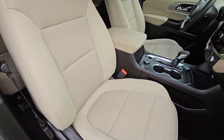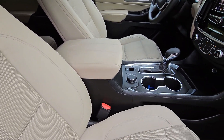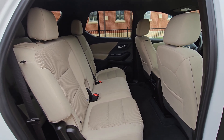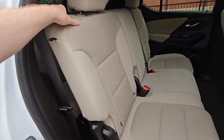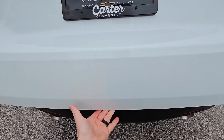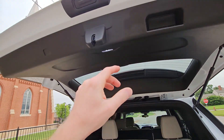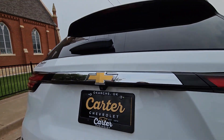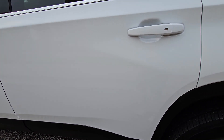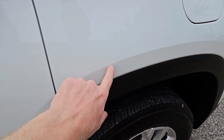This is a non-smoker, very clean inside. It is a manual closing liftgate. There is a small gash right there and that will be touched up.